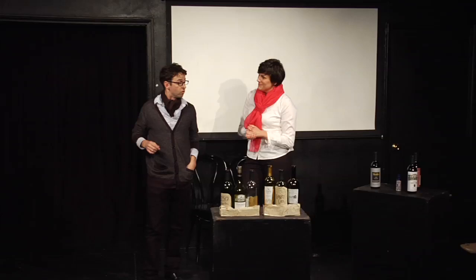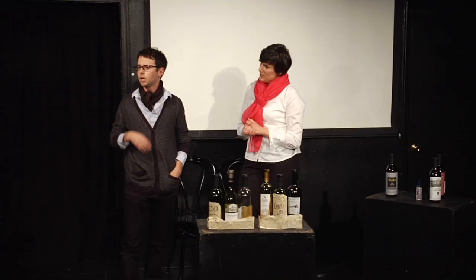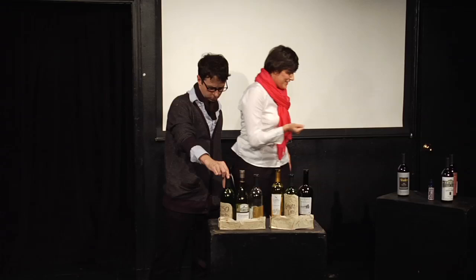Good evening. I'm going to a party and I'm bringing a bottle of wine. Have any recommendations for me?